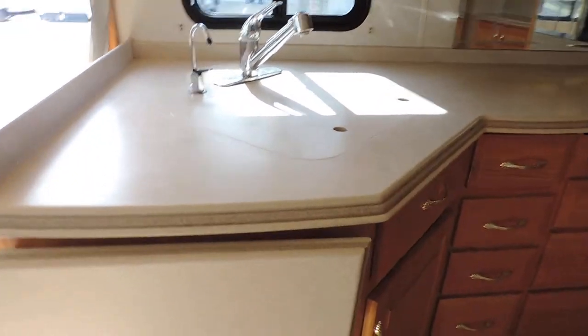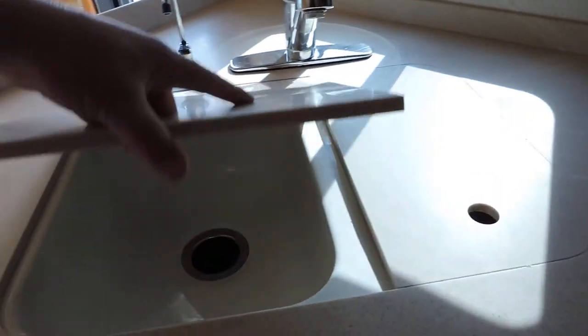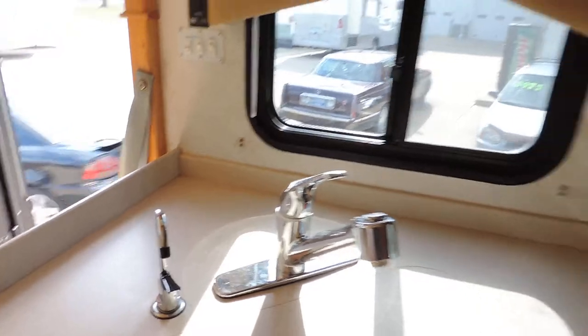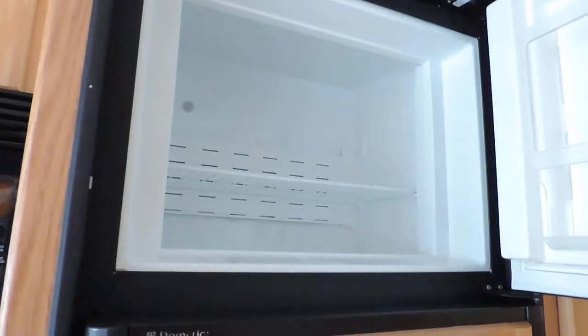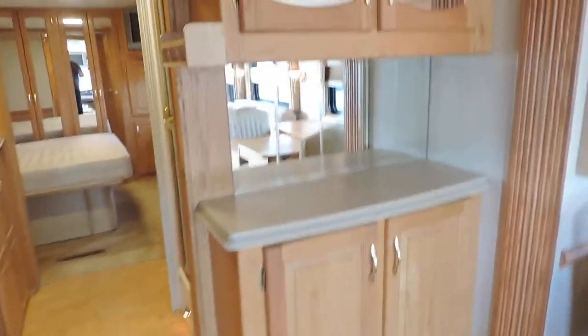Beautiful overhead hardwood cabinets. Corian countertops throughout the unit, with a fold-up portion of the countertop. It has a stand-alone ice maker, double sink with cover, and a pull-out faucet, plus a fresh drinking water spigot. All the cabinets are very nice. Convection microwave oven, three-burner stove, and a Dometic refrigerator and freezer.